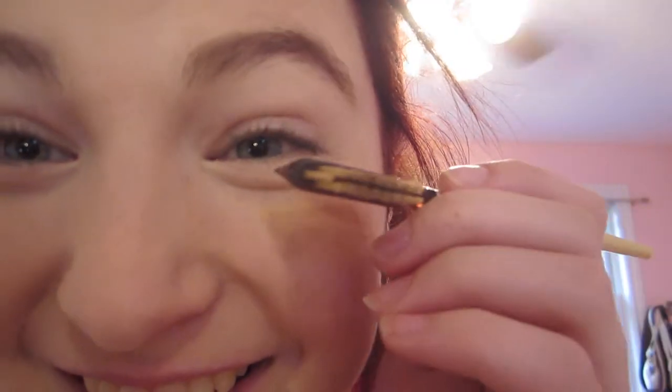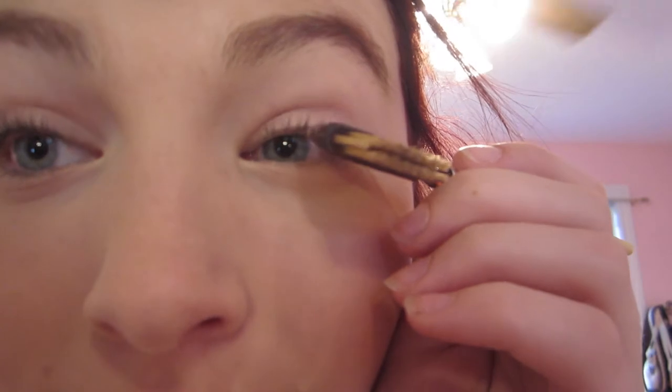Then I just comb out my eyelashes a couple of times to make sure that they don't clump together when I do apply the mascara. I did just try to comb through my eyelashes with the eyebrow brush side — so you can stop judging now. Then I take my Voluminous Butterfly Mascara from L'Oreal.